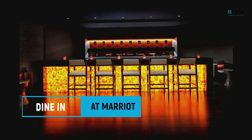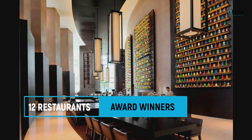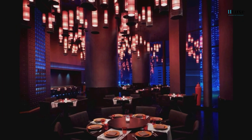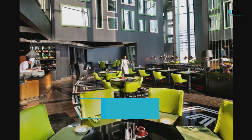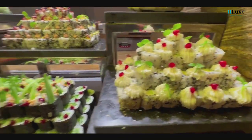JW Marriott Marquis Hotel in Dubai plays host to an inspiring collection of more than 12 award-winning restaurants, bars, and lounges. Guests will discover a microcosm of authentic international cuisines, which together offer a diverse dining experience — a feast of vibrant flavors, colors, sounds, and scents.